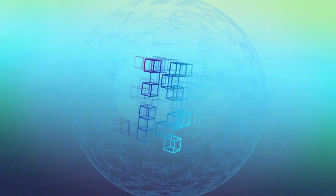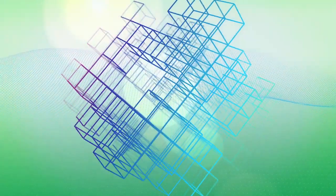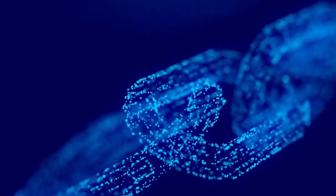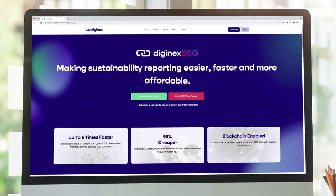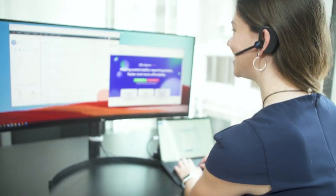With all of your data in one single platform, you can then focus on what counts — running and growing your business. Diginex ESG is a blockchain-enabled, globally accredited, and award-winning software. It requires no installation, and of course our product experts are there to help you with onboarding and ongoing support.